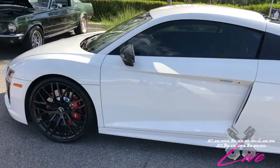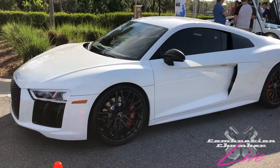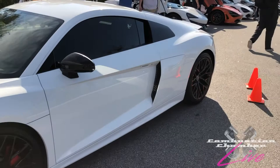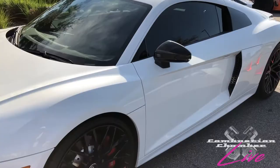Right here we have an Audi R8 in the second generation. These come with a V10 or V8 option. This one's in all white. Sometimes that intake area is exposed carbon fiber or a different color, but this one happens to be painted to match the body of the car. Very nice ride out here today.